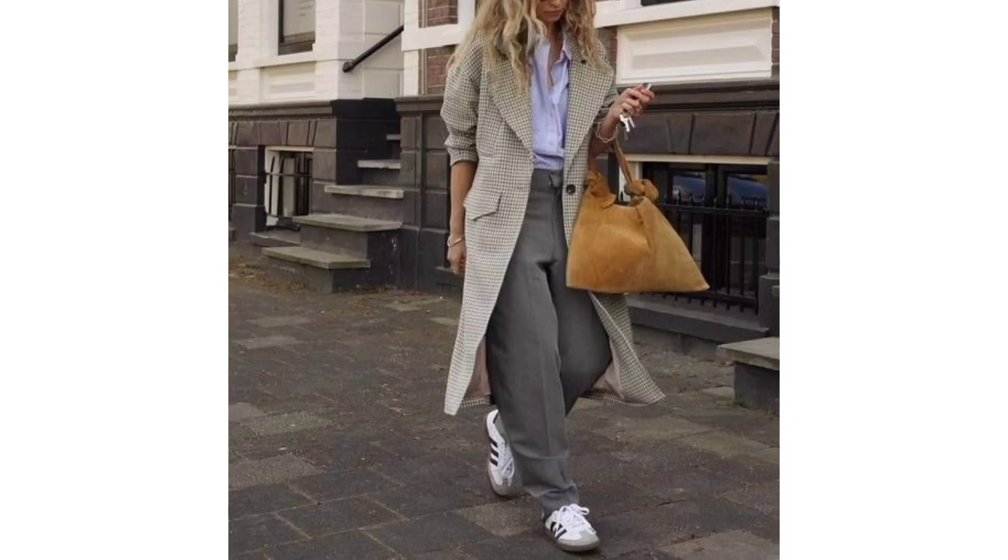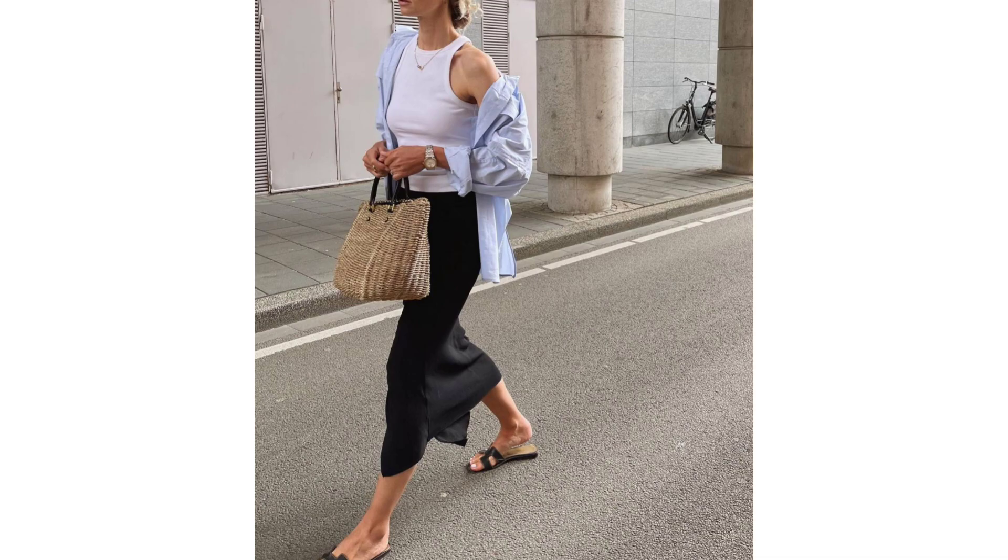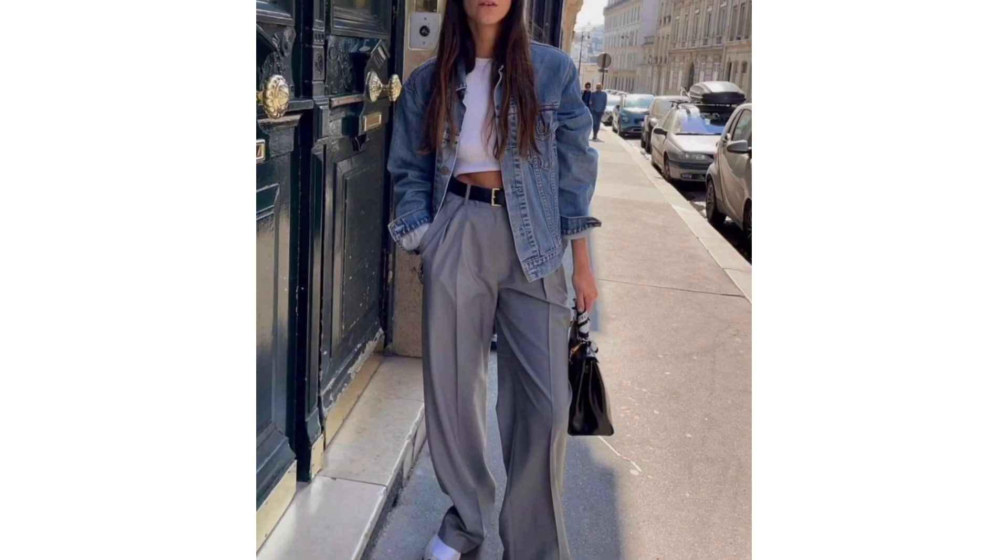Spring brings opportunities to try new looks, and what better source of inspiration than the ensembles from runway shows throughout this most recent fashion month. In this video you'll find the fresh styles I will probably be incorporating into my ensembles all year long, and of course some options to note.